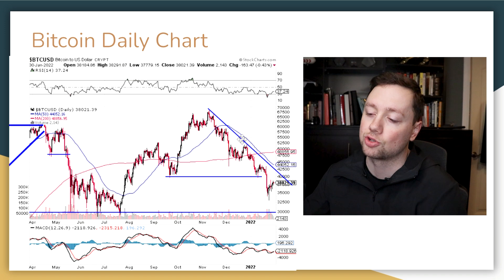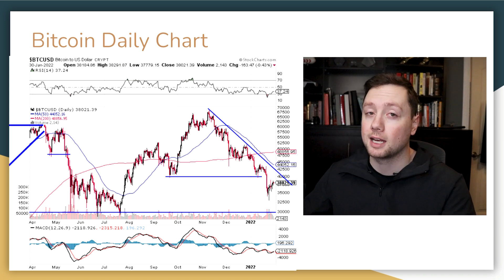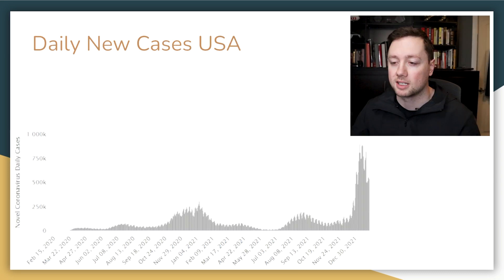I am waiting for Bitcoin to break the trend line before I make any more moves. I am still mining Bitcoin with my miners — check out those videos in the links below — but that's small money compared to what I'm investing with.